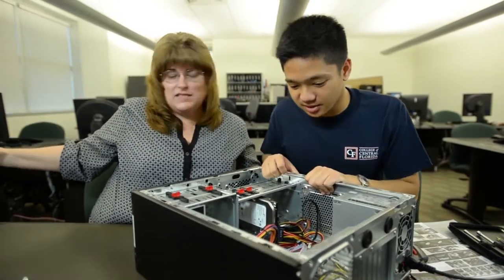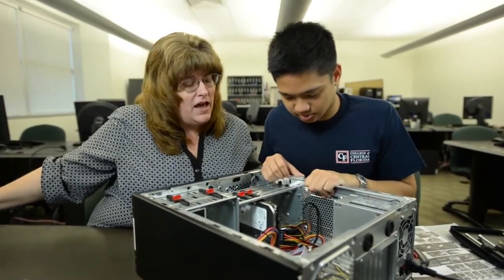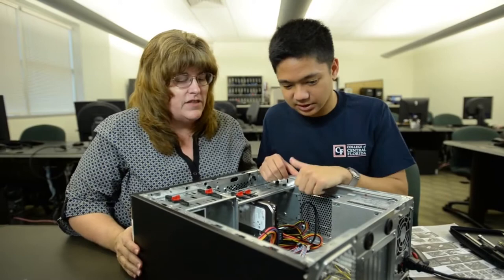Now I want you to go ahead and look inside, make sure all the connections are tight, and if you see anything loose we'll check and see if that might be our problem.